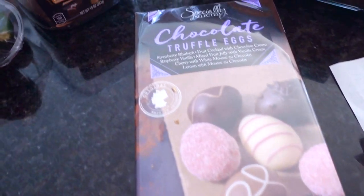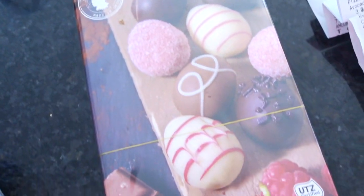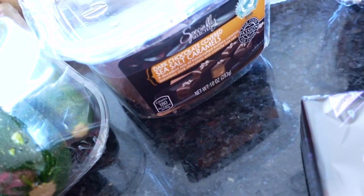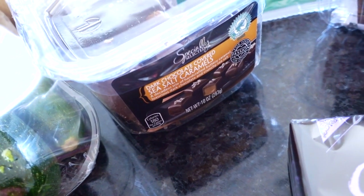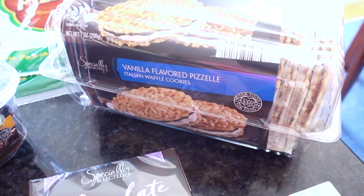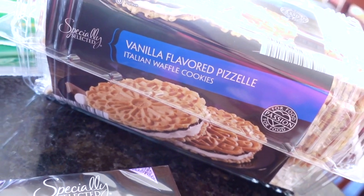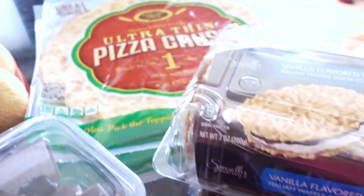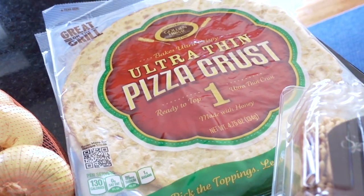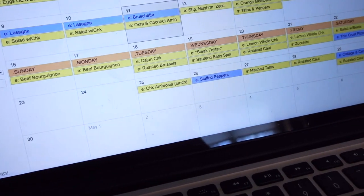As gifts for some friends who helped me through the biopsy, I bought the Specially Selected chocolate truffle eggs, and for my other friend she's going to get the dark chocolate covered sea salt caramels. For my hubby, who is off his feet for a few weeks after surgery, I bought him the vanilla flavored pizzelles from Dollar Tree. I also decided to buy two of the ultra-thin pizza crusts.